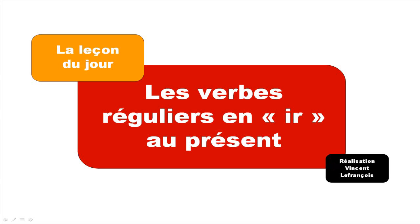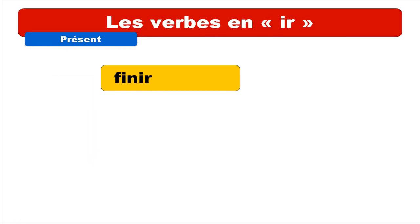Hi everyone and welcome for la leçon du jour, your French lesson of the day. Today we will see les verbes réguliers en IR au présent. So as you probably know in French we've got three groups of verbs, and les verbes réguliers en IR — so the verbs ending with IR — are the second group.